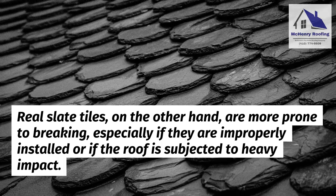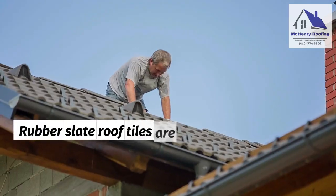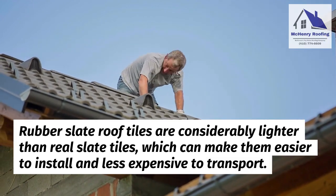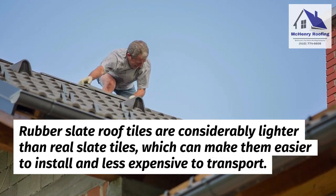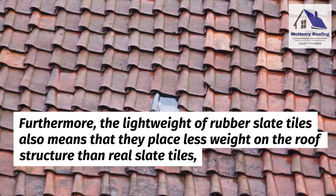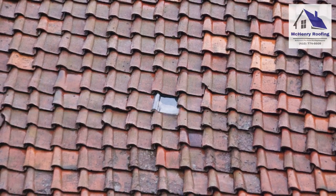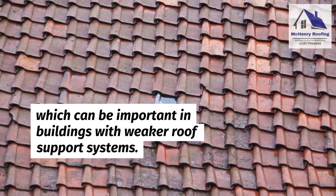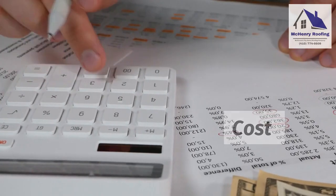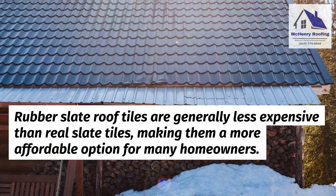Second, lightweight. Rubber slate roof tiles are considerably lighter than real slate tiles, which can make them easier to install and less expensive to transport. Furthermore, the lightweight nature of rubber slate tiles also means that they place less weight on the roof structure than real slate tiles, which can be important in buildings with weaker roof support systems.